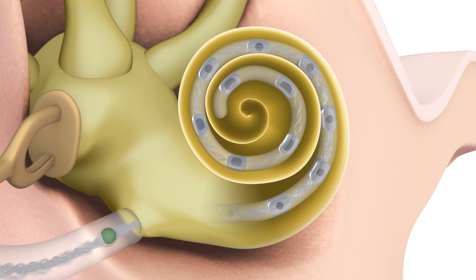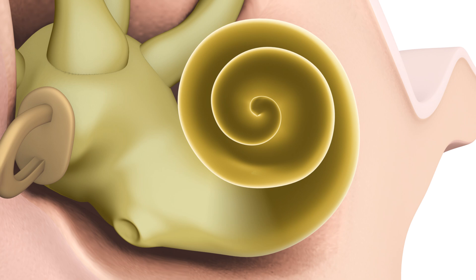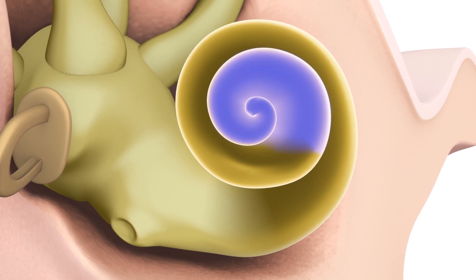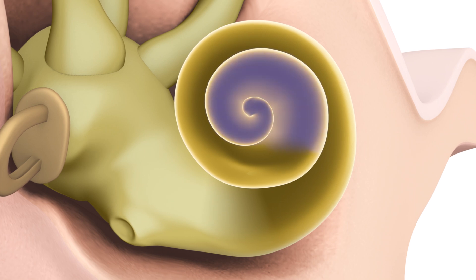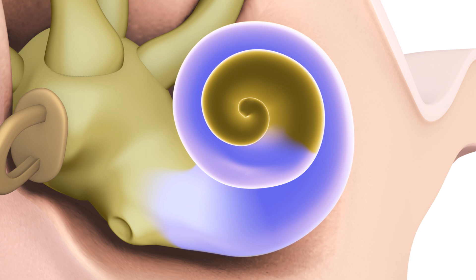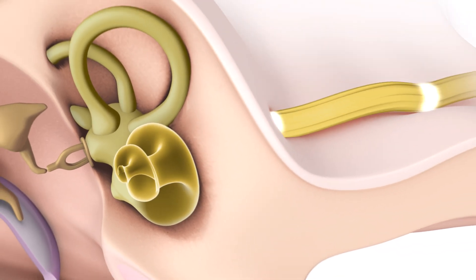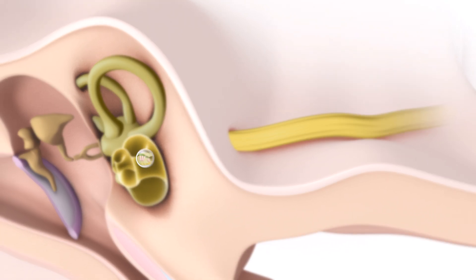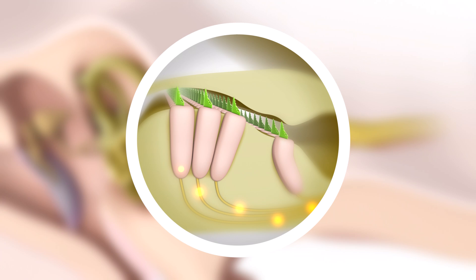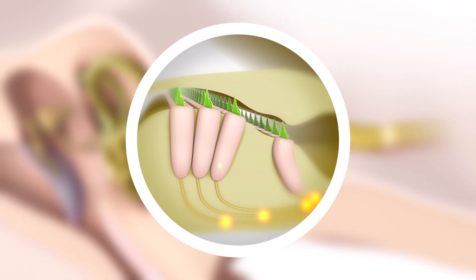The cochlea is the part of the inner ear that converts sound waves into nerve signals, which the brain processes as hearing. The apical region of the cochlea is responsible for detecting low-pitched sounds, while the basal region is responsible for detecting high-pitched sounds. The cochlea is lined with thousands of sensory cells, known as hair cells, which detect sound waves and send sound information as nerve signals through the auditory nerve to the brain.